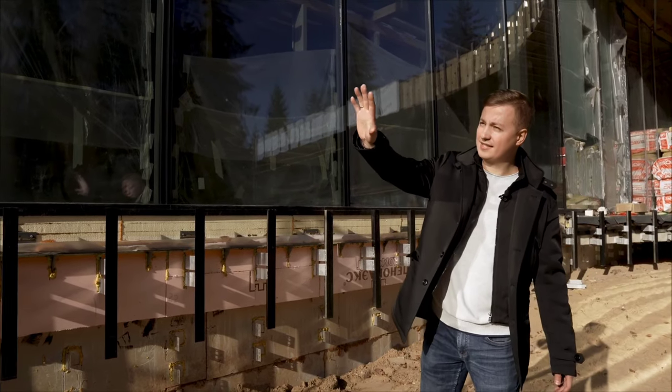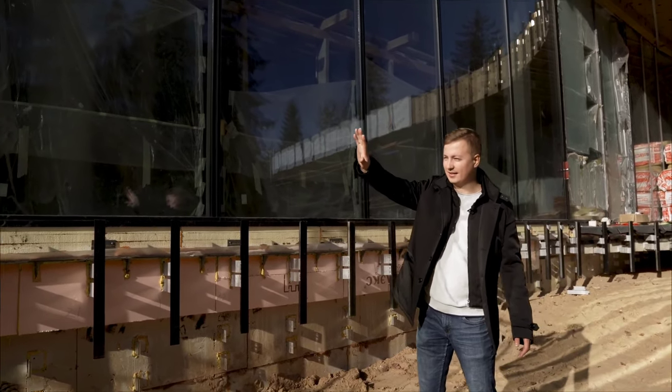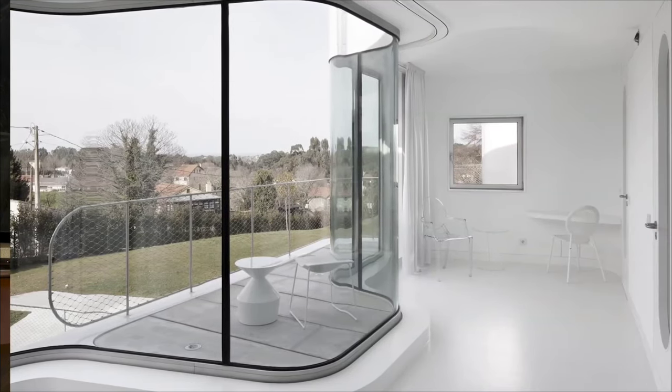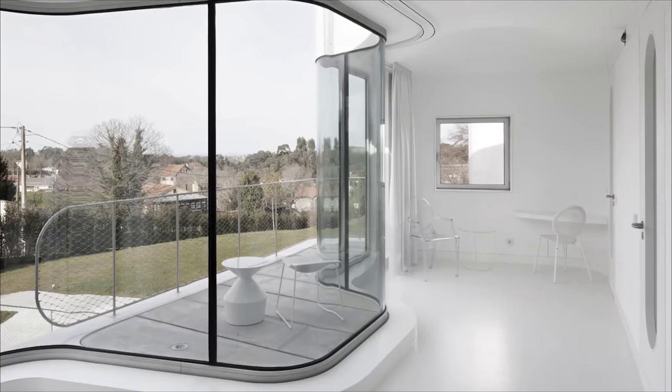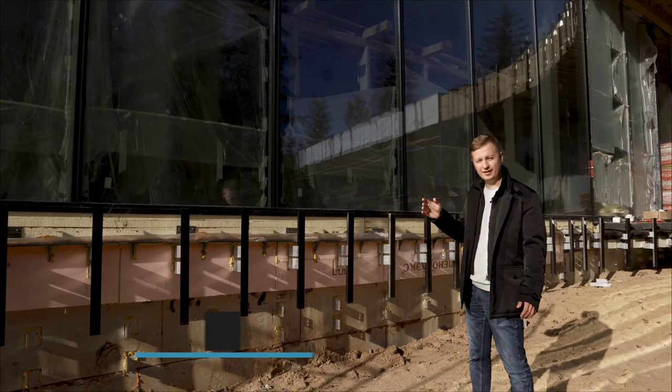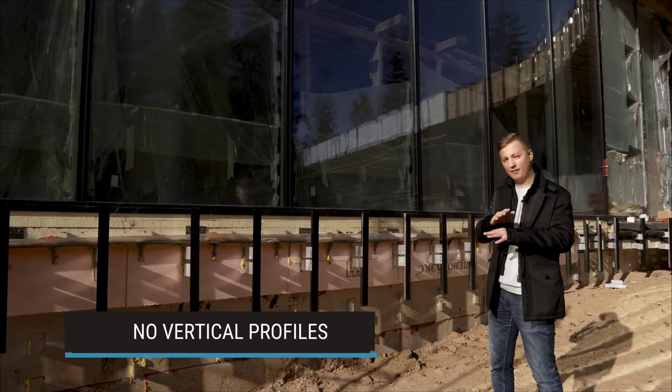This is a cottage with windows 3.8 meters high, large panoramic walls, even painted ones. There are curved ones on the premises — it is simply a solid glass wall. And the most fascinating aspect here is that there are no vertical profiles present, from the word in general.